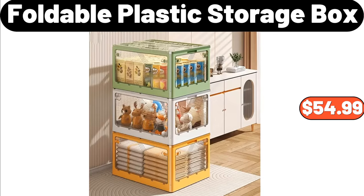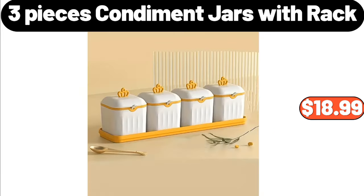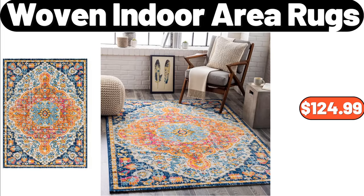Foldable plastic storage box, $54.99. 4-piece double glass insulated coffee mug, $13.95. 3-piece condiment jars with rack, $18.99. 5-piece woven indoor area rugs, $124.99.